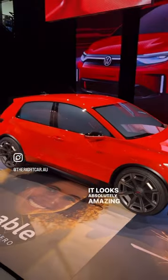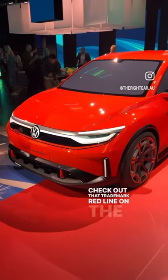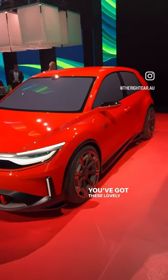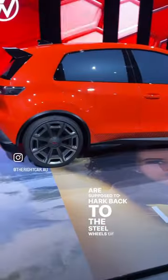It looks absolutely amazing. Check out that trademark red line on the front there, and you've got these lovely big wheels that fill the arches, which are supposed to hark back to the steel wheels of the original.